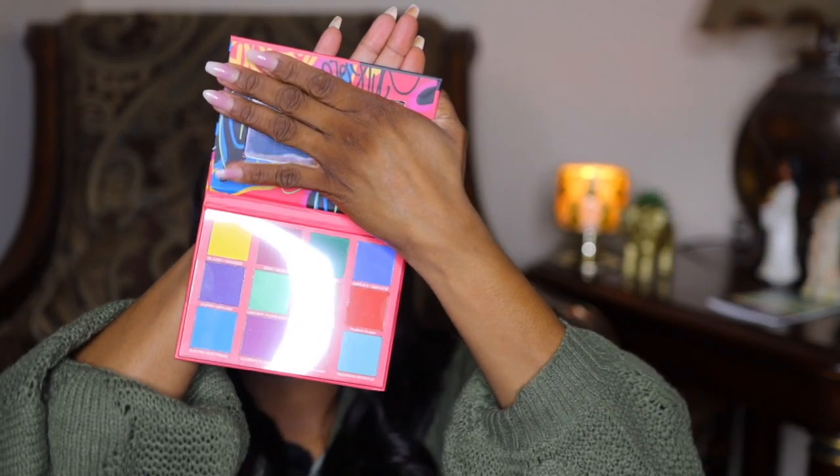The next thing I got from Walmart is this Black Radiance Brilliant Effects eyeshadow palette. I picked up the other blue one too — I can't remember what that one is called — but this was about $6.98. It comes with a mirror, and these eyeshadows are really, really pretty. We're gonna do a look soon.